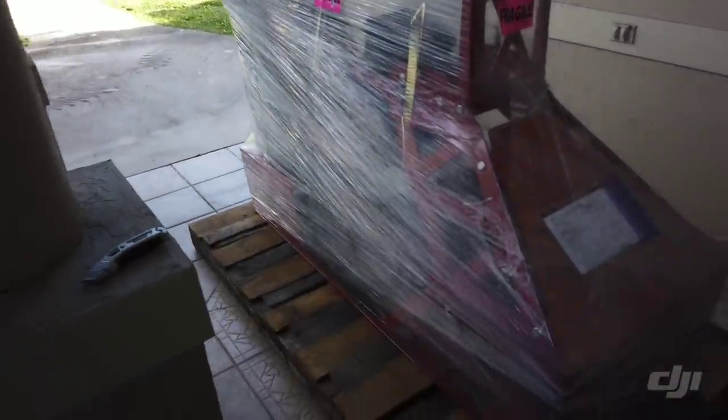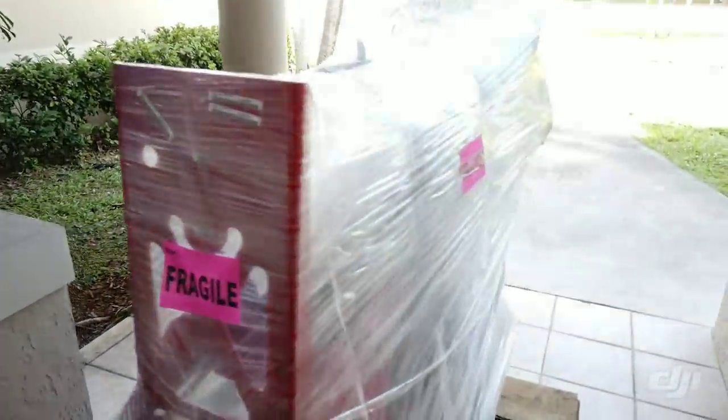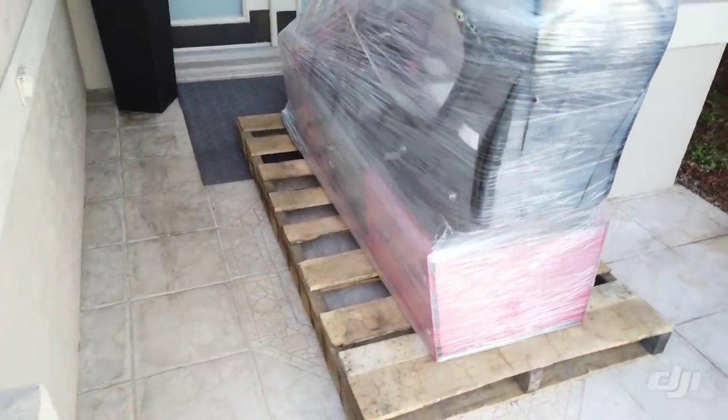R&L Carriers just dropped her off to my front door. This is a WR1 Wheeler Metals simulator. I got the direct drive, the driven seat, and it's powder coated red. Very, very excited.